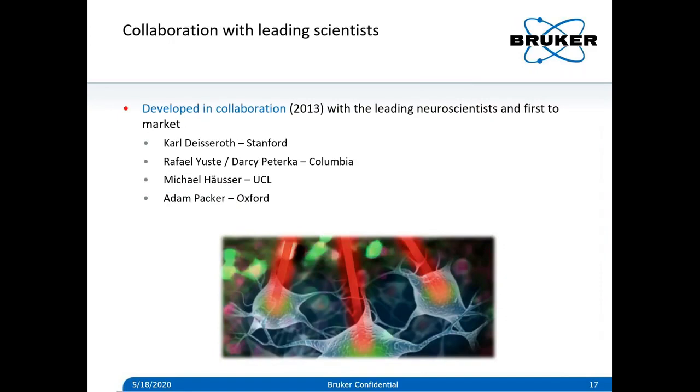We were very fortunate to have great collaborators in taking on this challenge — the Deisseroth lab, the UC lab with Darcy Peterka, Michael Häusser's lab, and now Adam Packer, now in his own lab at Oxford — who worked with us to bring this technology to the market.